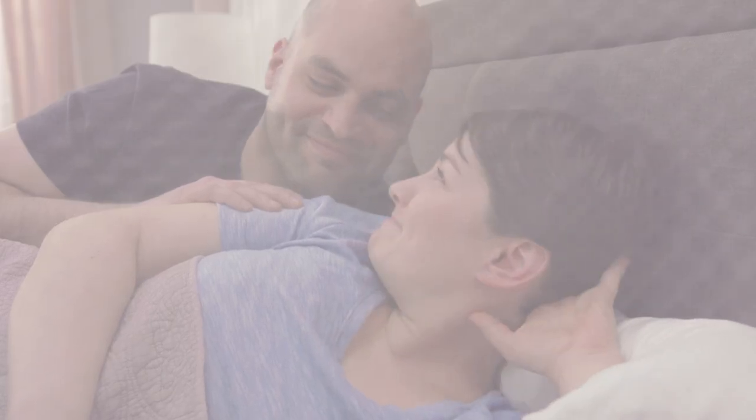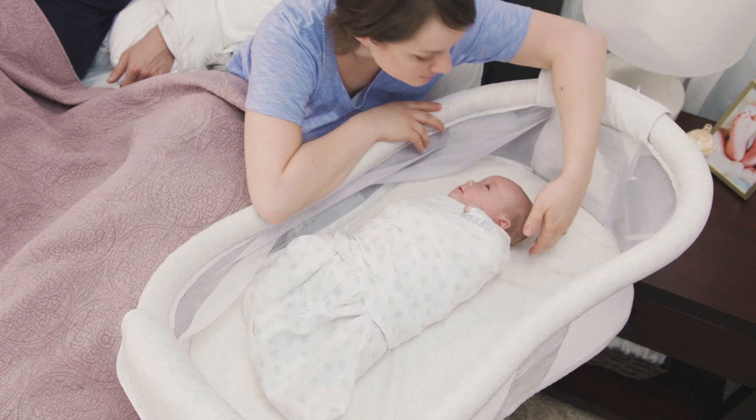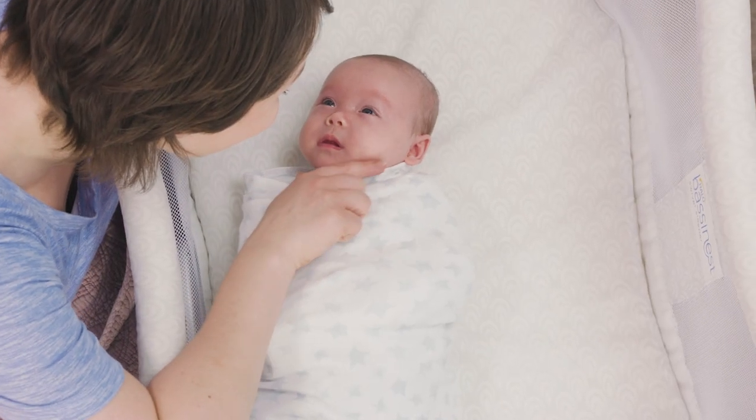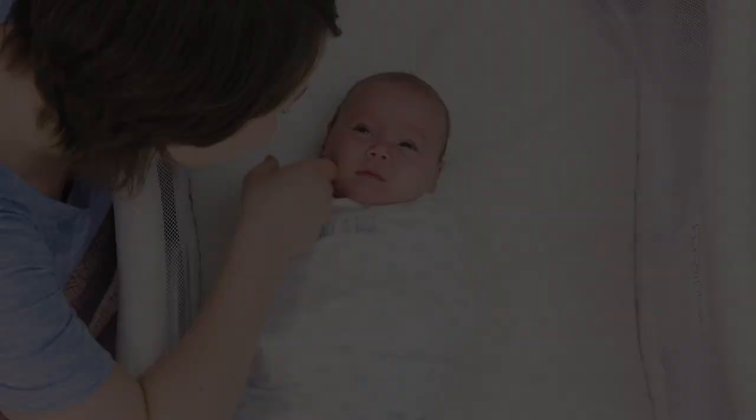Its breathable mesh sides allow you to see your little one, and your little one to see you. Plus, its unique retractable sidewall lowers with gentle pressure and automatically returns, allowing you to tend to your baby with ease.